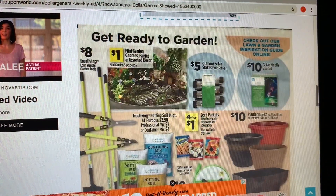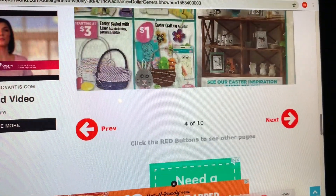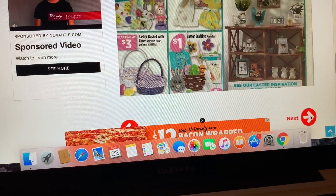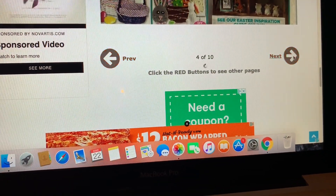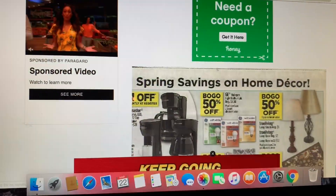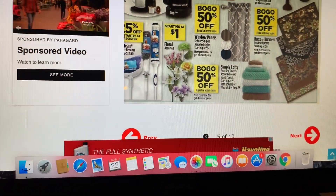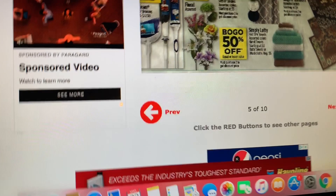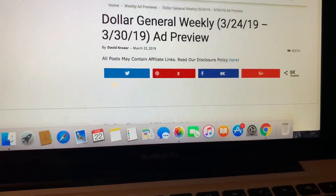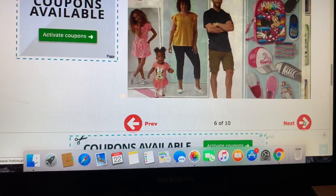Estos son productos para la primavera y muchos productos nuevos en Dollar General para Pascuas también. En la siguiente página, productos para el hogar: compra uno recibe uno gratis en Mr. Clean. Las escobas y trapeadores son 25% de descuento instantáneamente cuando compra uno. Más productos de ropa — compra uno recibe uno al 50% de descuento.